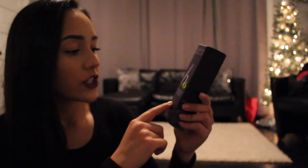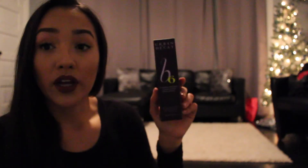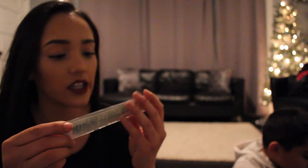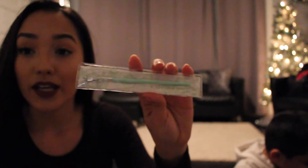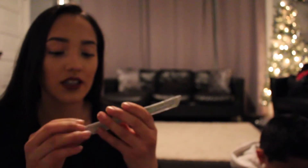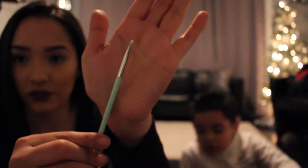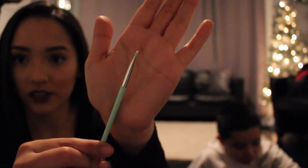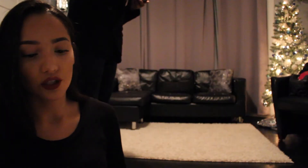Urban Decay B6 Vitamin Infused Complexion Prep Spray — it reduces redness, pore minimizes, and oil absorbing. And this is a tiny little green brush, it's a precise eyeliner brush. It's so small and skinny so I wanted to try it out either for eyeliner or maybe for brow powder. I got this from Target, it was $10. So cute.